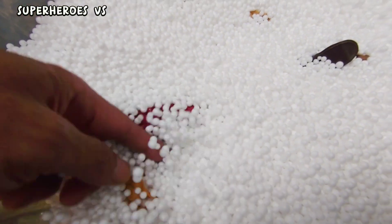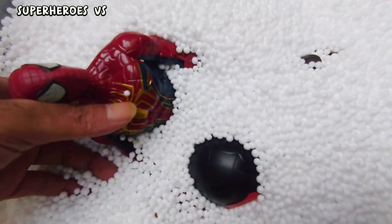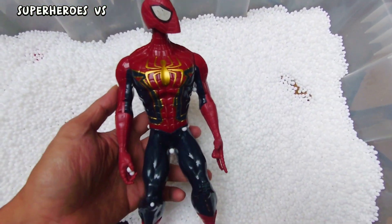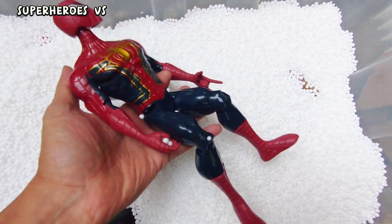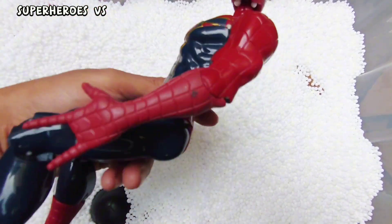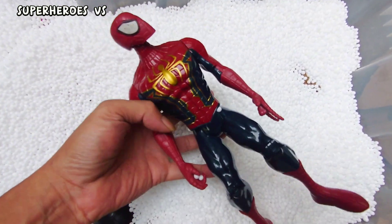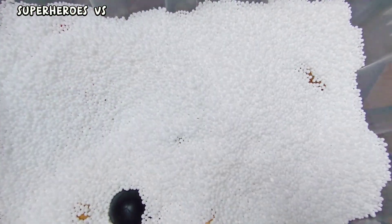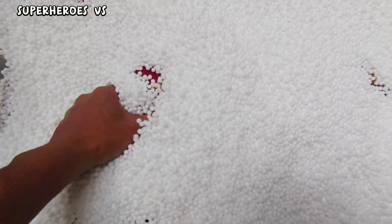We found action figure Ion Spider-Man! Ion Spider-Man guys — this is very cool, very nice action figure Ion Spider-Man toys!